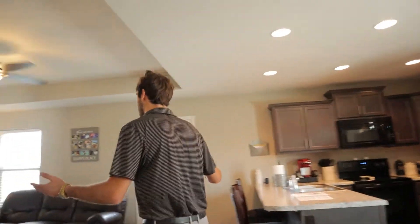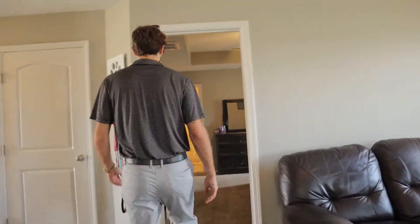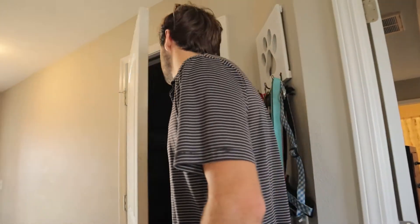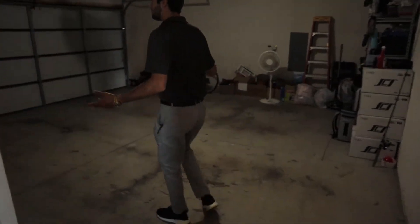We're now moving back through the spacious living area. We'll touch on the garage just real quick. It is a two-car garage, and of course it's attached to the rest of the house. Plenty of space — nothing crazy out here, but it is a garage so your cars will be happy.